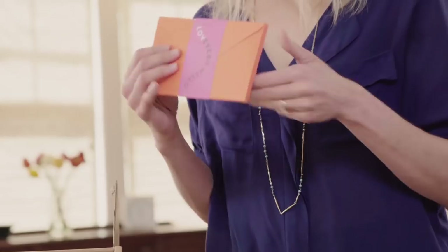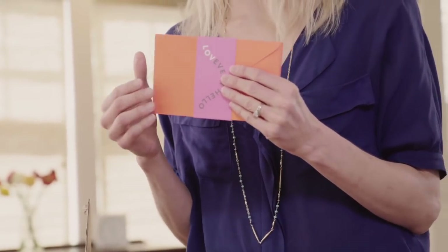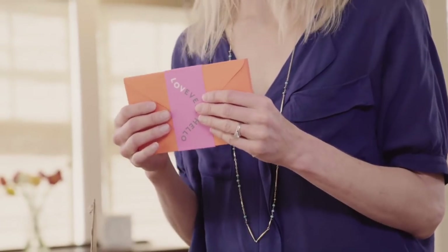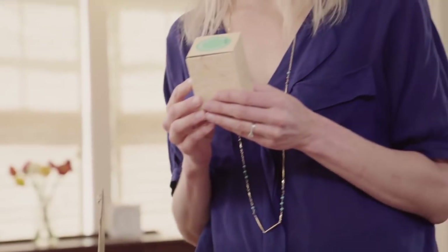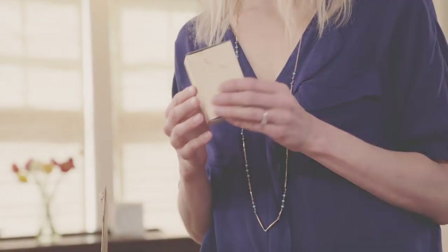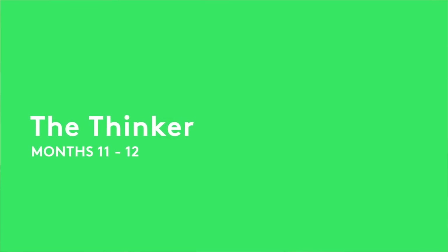We have these little scribble cards. At this age your baby can start to practice holding a crayon, which is kind of incredible. They'll make their first scribbles and you can write little notes to family members and send your baby's first little note. There's a gift for you included in every play kit. This is the play kit for months 11 and 12 — the Thinker.